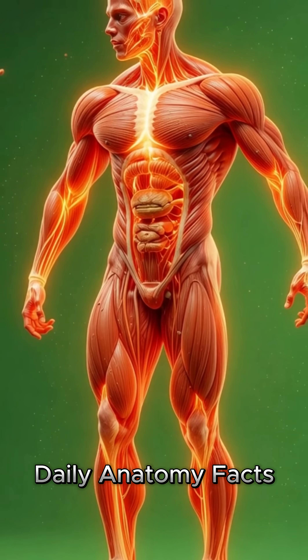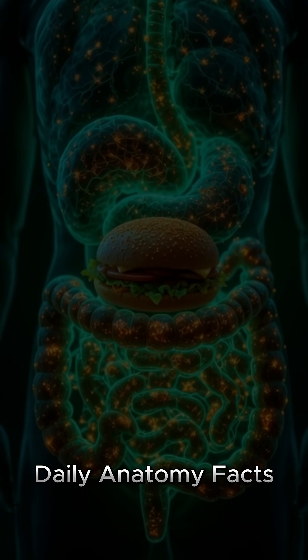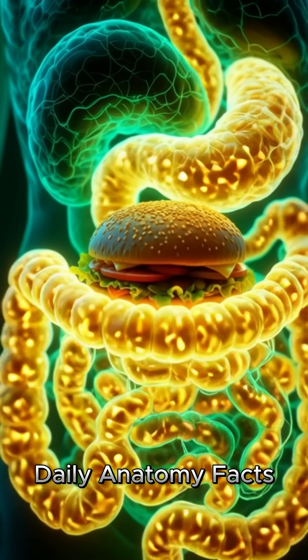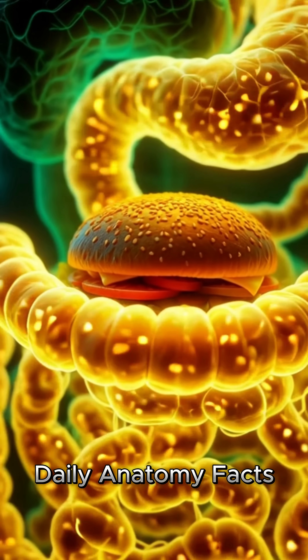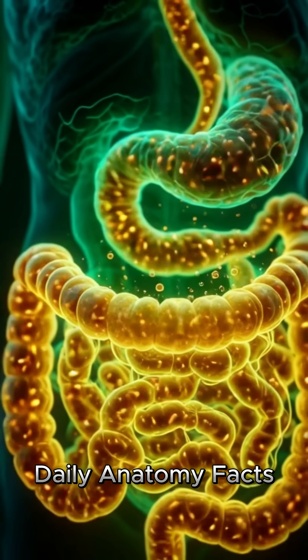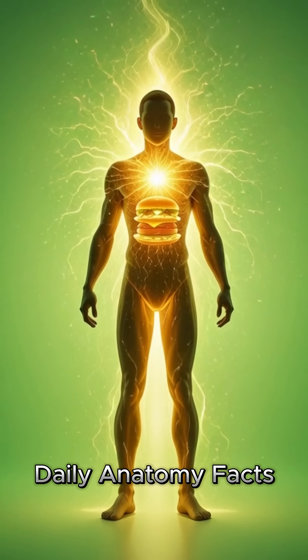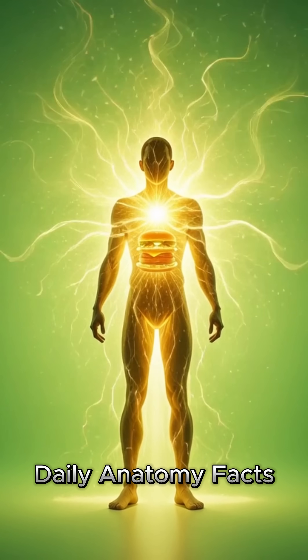The lungs expand smoothly, supplying oxygen to aid digestion and metabolism. Muscle fibers appear nourished, glowing as they receive proteins, minerals, and fats. Inside the brain, neurons fire more brightly. Synapses light up and pathways strengthen, showing how certain nutrients can influence alertness and mood.